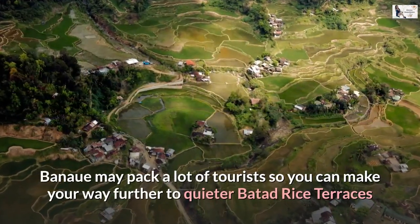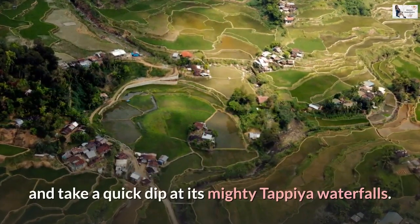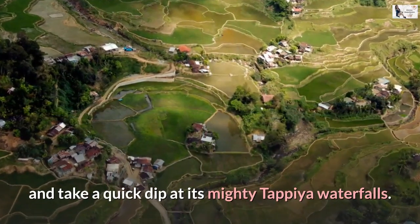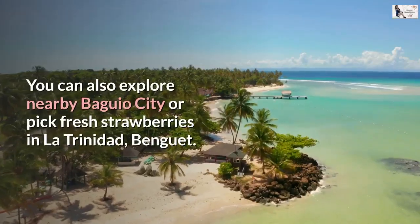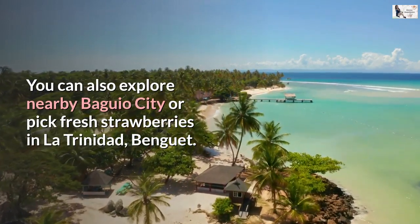Banaue may pack a lot of tourists, so you can make your way further to the quieter Batad rice terraces and take a quick dip at its mighty Tappiyah Waterfalls. You can also explore nearby Baguio City or pick fresh strawberries in La Trinidad, Benguet.